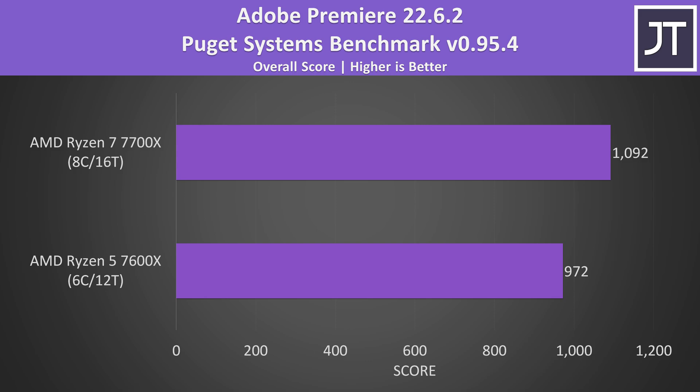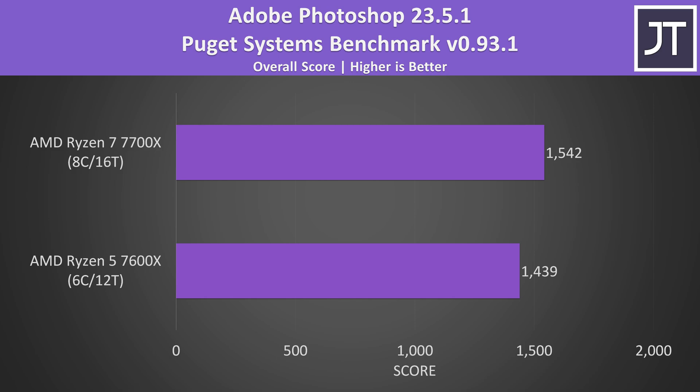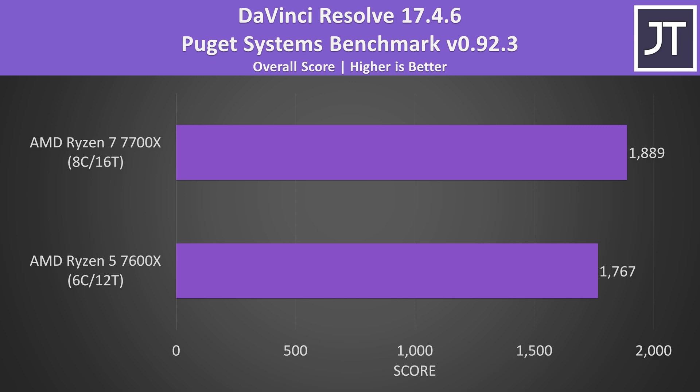The gap gets smaller in Adobe Premiere, where the Puget Systems benchmark tests video exporting, playback, and more — the 7700X scored just 12% higher. Adobe Photoshop differences were even smaller; that test generally likes single-core performance, and as we saw in Cinebench, the 7700X was only 3% better there. Here the 7700X had just a 7% lead. DaVinci Resolve similarly showed just a 7% lead for the 7700X, and since it does better with more GPU power, you might be better off with the 7600X and putting the extra money into a better graphics card.